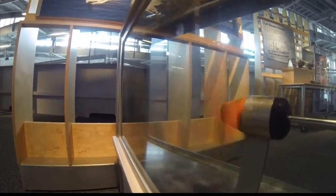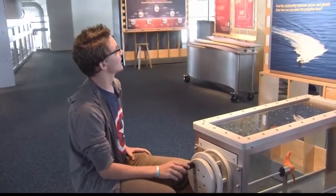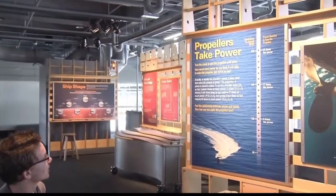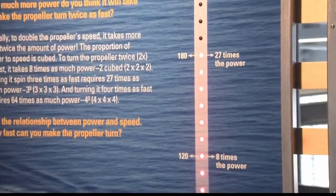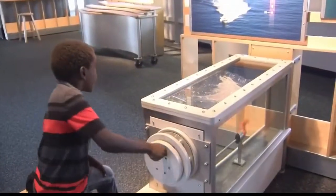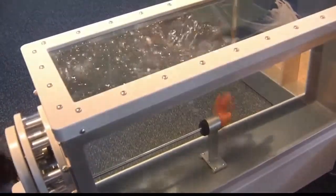Twelve-year-old Wyatt tested his strength on Propellers Take Power — turn the crank to spin the propeller at 60 RPMs. He turned the propeller to 180 revolutions per minute. Nine-year-old brother TJ jumped in next, but he didn't match Big Brother's power.